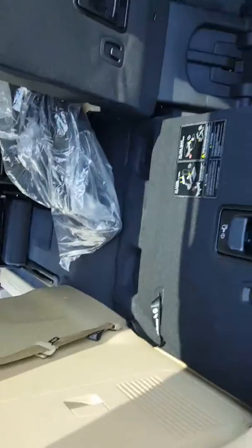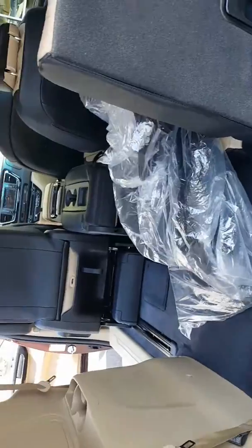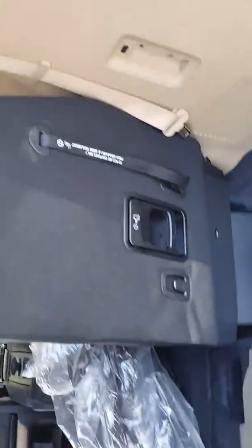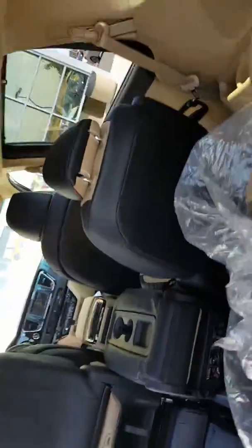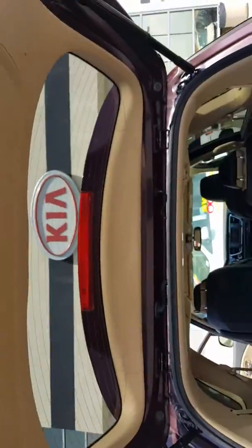There — stow and go, that's what it's called. And then to put the seat back up, just do that, and you just press this button or you can use your controller.